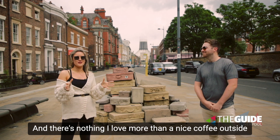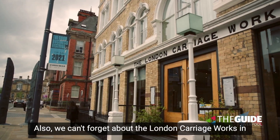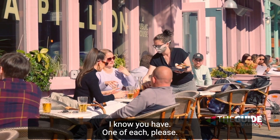There's nothing I love more than a nice coffee outside The Quarter, or even a cheeky glass of wine. We also can't forget about the London Carriageworks in the newly renovated Hope Street Hotel — the food there is gorgeous. And have you seen the cocktail list at Papillion? One of each please!